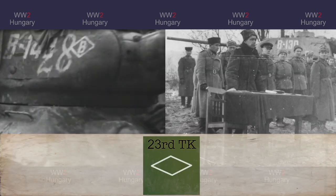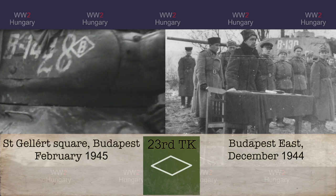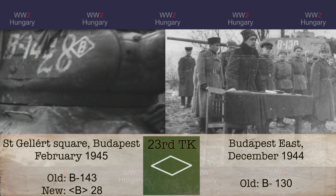These next two tanks are from the same corps but display corps markings from different time periods. The one on the right has the old markings where there is no corps emblem, while the one on the left has both the old and new style of markings.